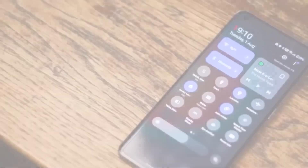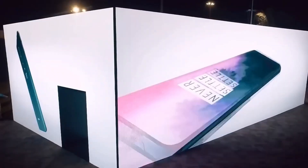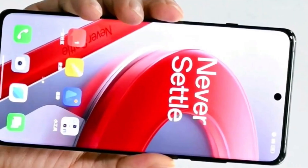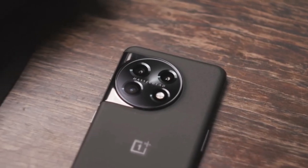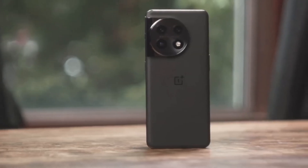The OnePlus 13 is shaping up to be a powerhouse. Let us know which feature you're most excited about in the comments. If you enjoyed this update, be sure to like, subscribe, and hit that bell icon so you don't miss our full hands-on review. Thanks for watching, and we'll see you in the next video.